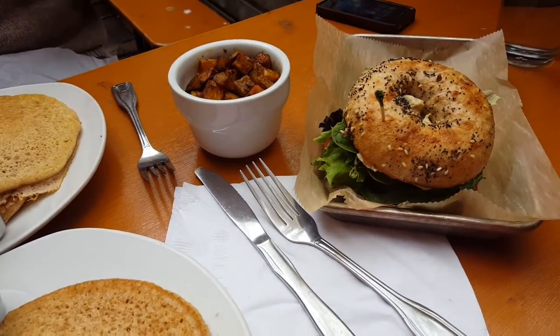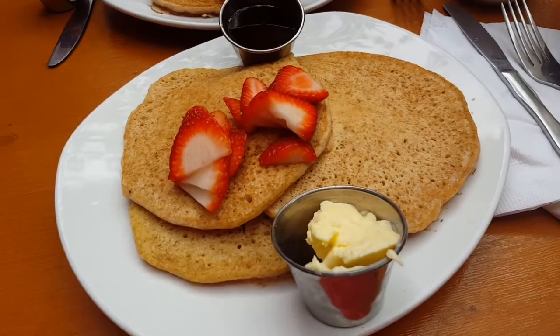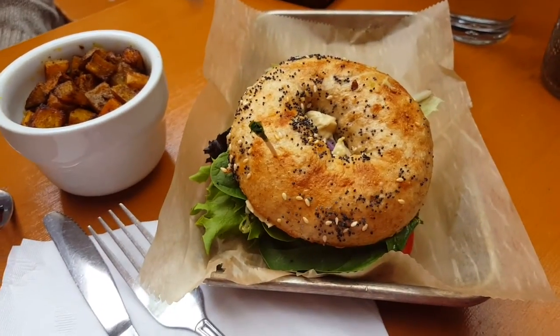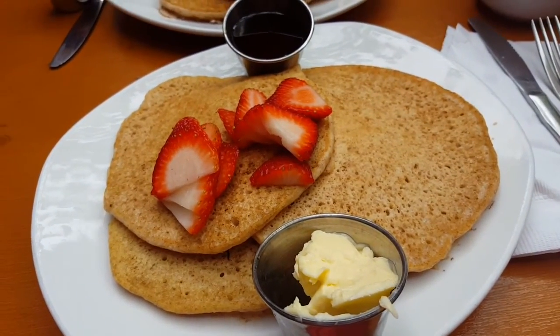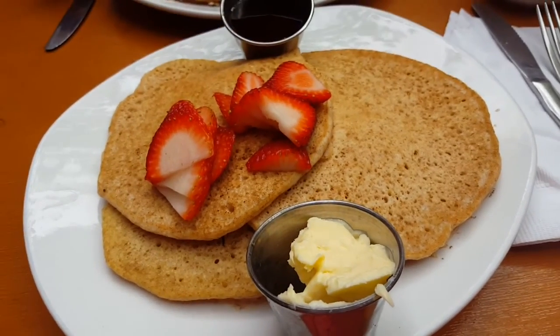I'd say this is the fanciest vegan breakfast we've had so far from a restaurant. But we have to see how it tastes. We've got potatoes, we have the Josh bagel — it's like a morning bagel. And we have delicious, oh my gosh, the smell of that maple syrup. And this is actually vegan butter too. So we're going to dig in.